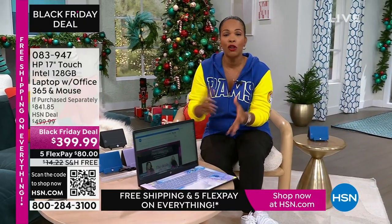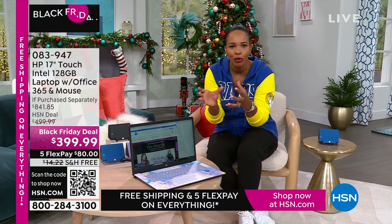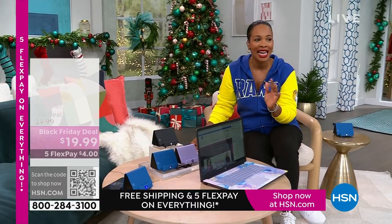It's touchscreen. It's big — a 17-inch. So if you're saying I want to get rid of the big desktop but still don't want to go too small, this 17-inch is going to be perfect for you. Our price is less than $400. Shipping is free. The FlexPay is $80.